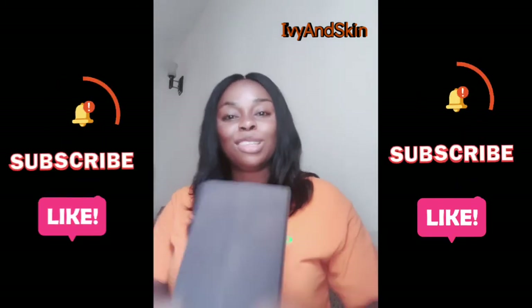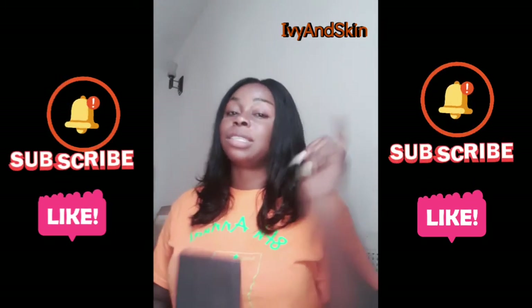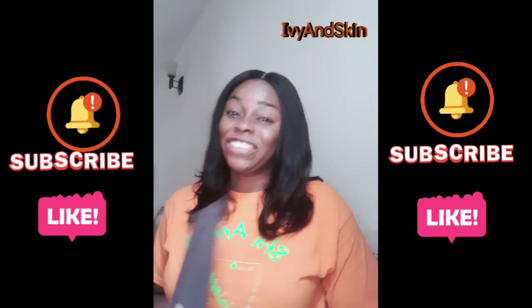Please hit the subscription button and the notification bell so you get notified whenever I post new videos. Amazing videos are coming — you don't want to miss out. Stick with me and I'll see you in my next video. Bye!